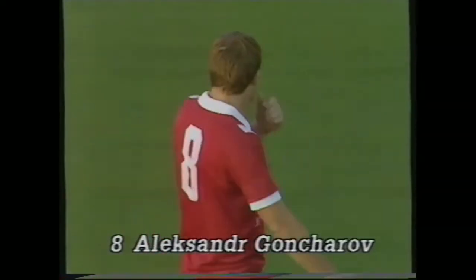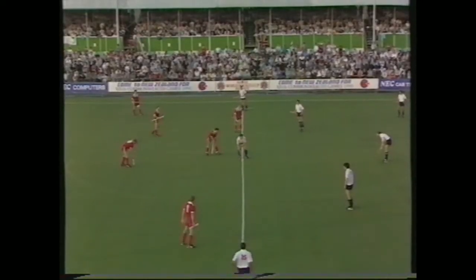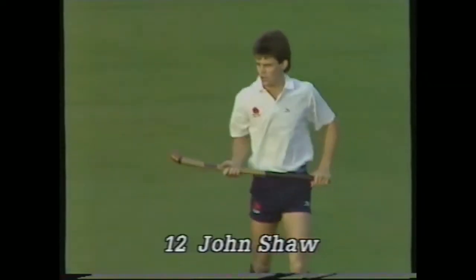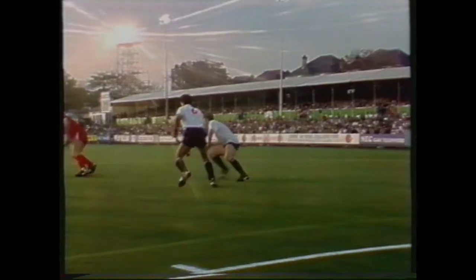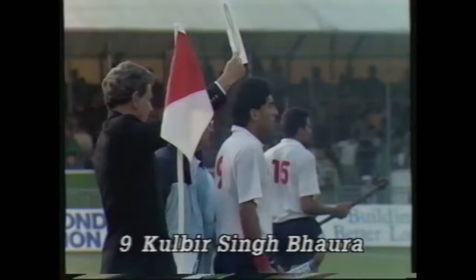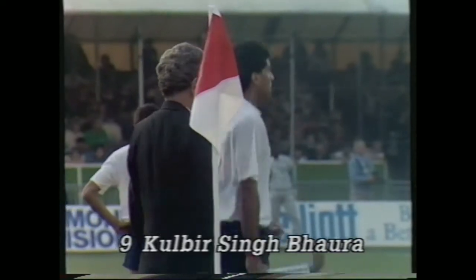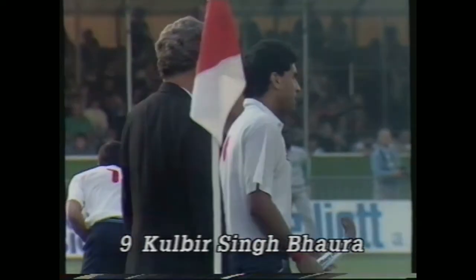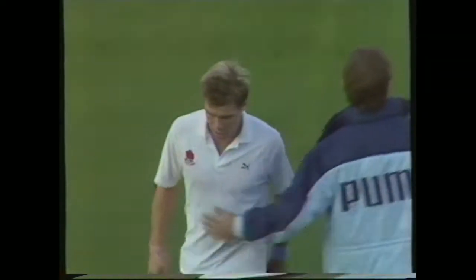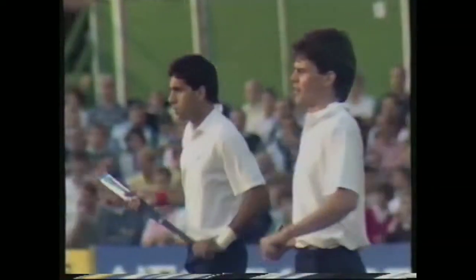England have made a substitution, bringing off Richard Le Mans and bringing on John Shaw. The ball hit from behind bounced in front of Taylor before finding the corner. A second substitution is being made — Stephen Batchelor, who looked to hold the key to an England success in the first half, comes off looking rather disgruntled, to be replaced by Danny Borah.